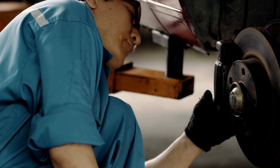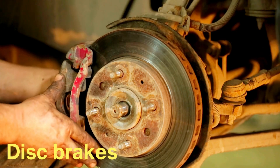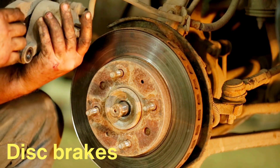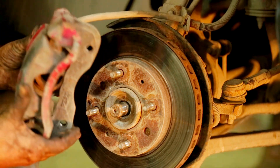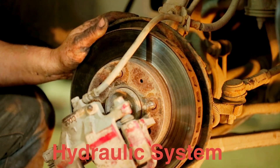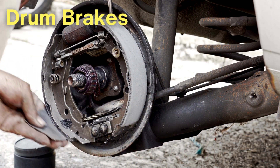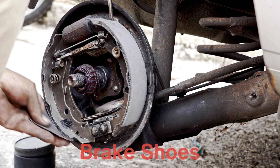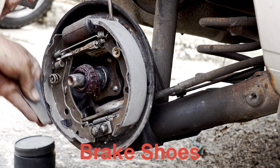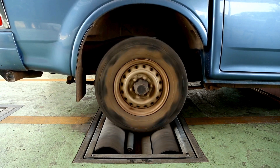To truly understand the differences between disc and drum brakes, it's essential to grasp how they work. Disc brakes, the more popular option in modern cars, consist of a disc or rotor attached to the wheel. When you press the brake pedal, a hydraulic system pushes brake pads against the rotor, creating friction, which slows the wheel down. Drum brakes, on the other hand, have a drum-shaped component attached to the wheel. Inside the drum are brake shoes that push outward against the drum's interior surface, creating friction and stopping the vehicle. Both systems rely on friction, but the way they generate that friction sets them apart.